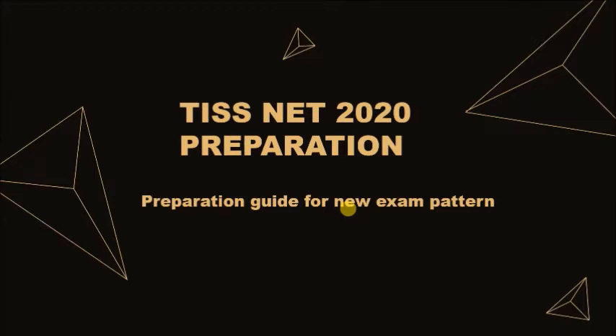In this video, I will have a discussion around this new exam pattern and will try to give you a roadmap to prepare for this new exam pattern. So let's get started.